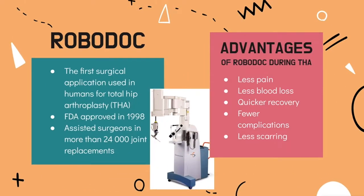One specific robot we will discuss in detail is the RoboDoc, which is the first surgical application used in humans for total hip arthroplasty, or THA. THA is also known as total hip replacement and is a surgical procedure where the damaged cartilage and bone is removed from the hip and replaced with prosthetic parts. The RoboDoc received FDA approval in 1998.